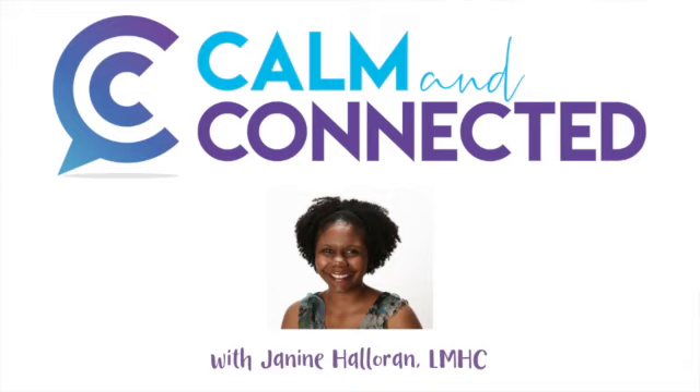Hello and welcome back to the Calm and Connected podcast. I'm your host Janine Halloran and today I want to talk about using a question box to practice conversation skills.